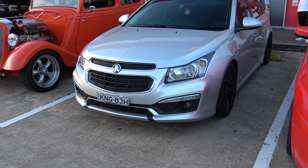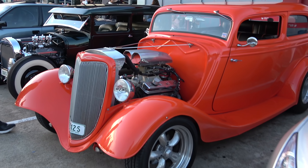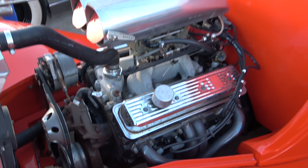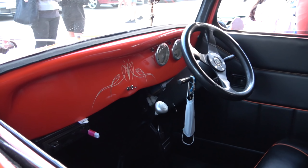We have a Commodore tough-looking ute, and another ute next to it. On this side we have an HSV Clubsport R8, and a Holden on this side — looking nice.